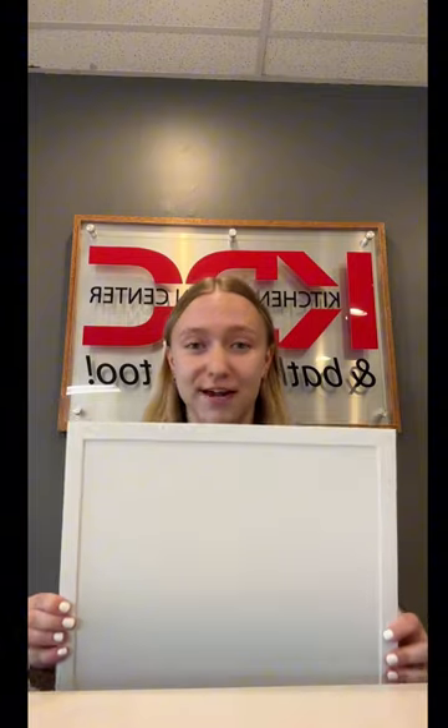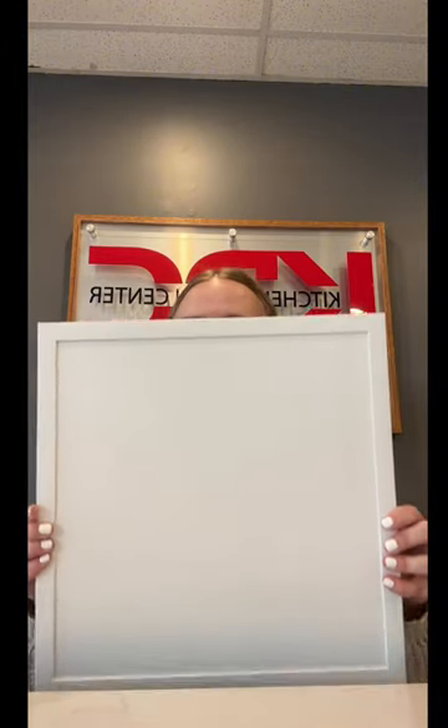Next up we have another new door style from Craftmade Vantage called Dorsey and here we have it in our frost pink color and it is available in cherry, maple, and quarter sawn oak.